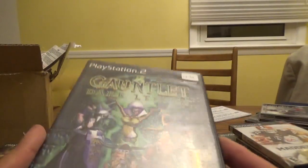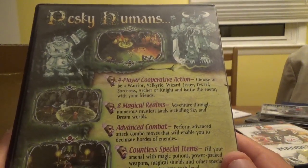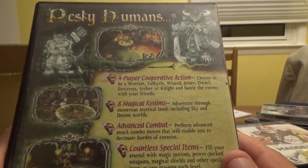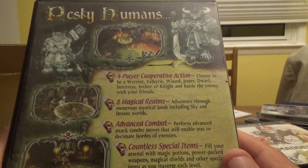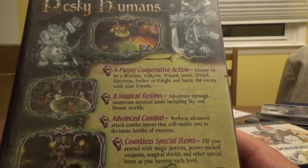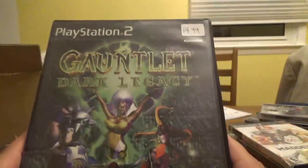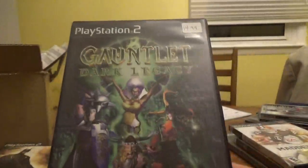Next up for PS2, a game I've been searching for a while and was able to find in Tennessee: Gauntlet Dark Legacy from Midway. Choose to be a warrior, valkyrie, wizard, jester, dwarf, sorceress, archer, or knight and battle the enemy with your friends in four-player cooperative action. Adventure through eight magical realms including sky and dream worlds, perform advanced combo moves, and fill your arsenal with magic potions and power pack weapons. Pretty rare for the PS2 — I was not able to find it in stores, so I was happy to get it.